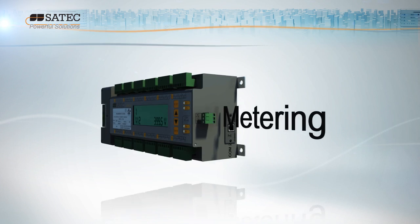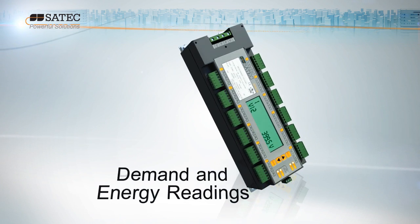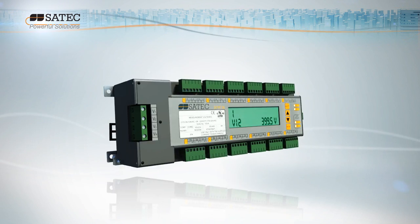The BFM is SATEC's cost-effective smart metering solution for the multi-tenant environment, providing metering, demand and energy readings, logging and multi-tariff time of use data.